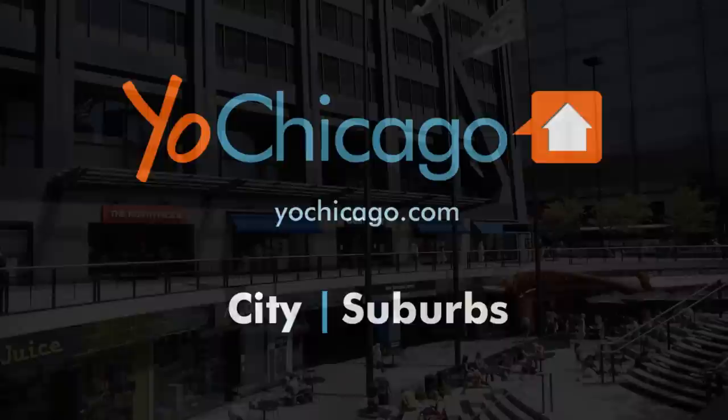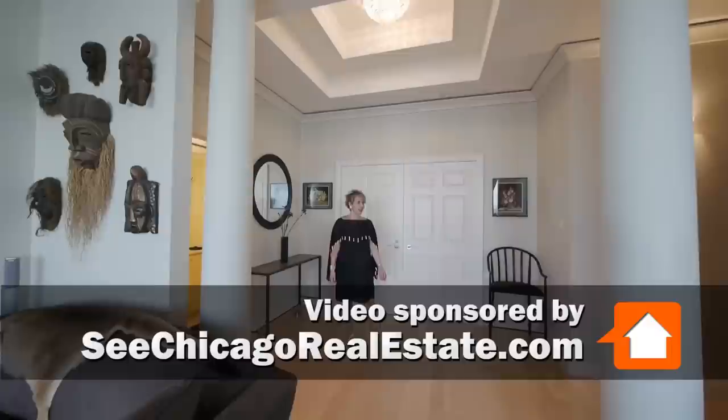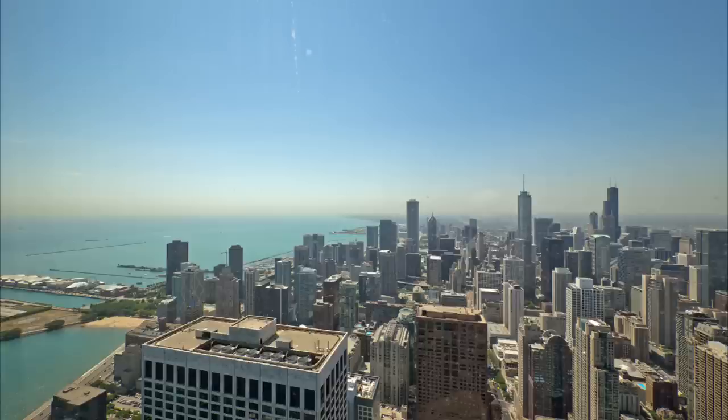Joe Zekas from YoChicago.com. I'm in one of the highest residences in the world today at the Hancock with Pat Cohen, who's lived in the Hancock since 1970. This is one of the best buildings there is around — the greatest views that you can find. I always say you're paying for the view and the apartment comes with.